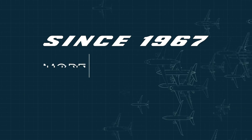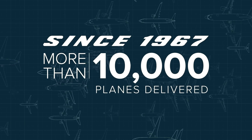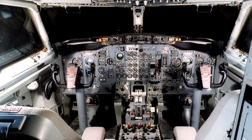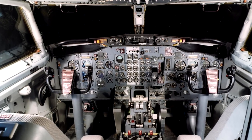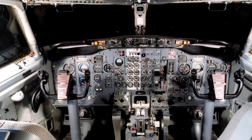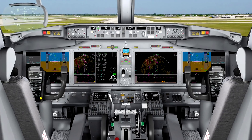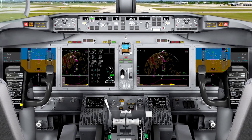Since 1967, more than 10,000 737s have been delivered. Perhaps the most visual changes are inside on the flight deck. The first generation had what pilots often deride as steam gauges. By the time of the 737-300, easier-to-read screens began to take over. And now the MAX, which should have been the ultimate 737 cockpit.